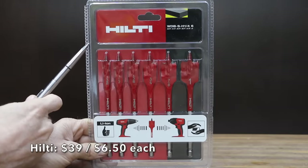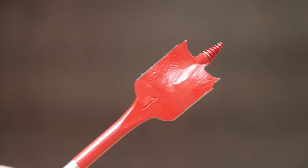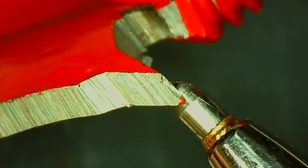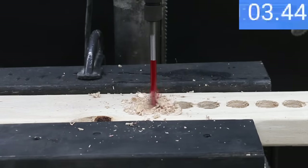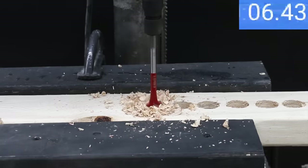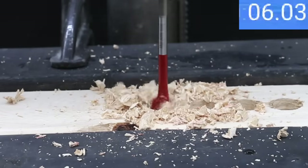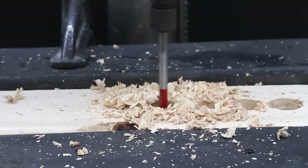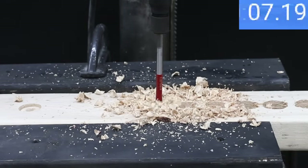At $39 for 6 bits, or $6.50 each, is the Hilti brand — featuring a self-feeding screw point and wing tips and cup spade to increase speed and ease of drilling. The Hilti brand is made in China. The Hilti drilled the first hole in 8.1 seconds, matched that on the second, and made its fastest time at 8 seconds on the third. Diablo holds on to the lead.